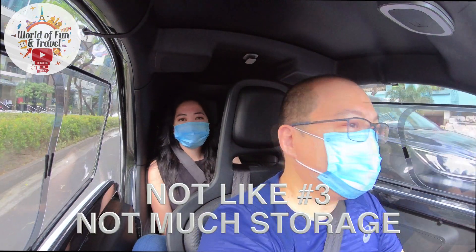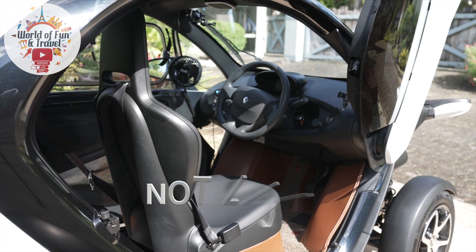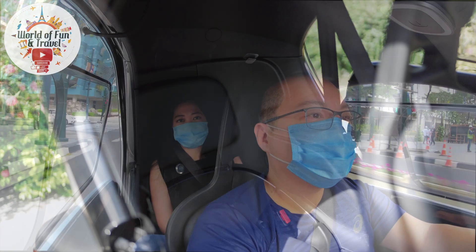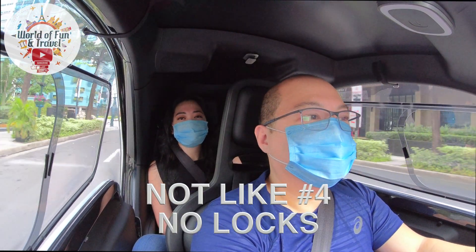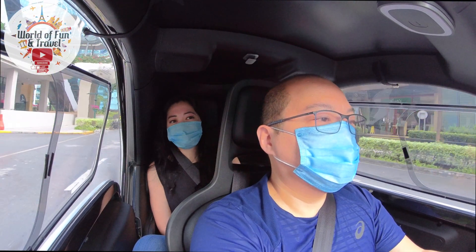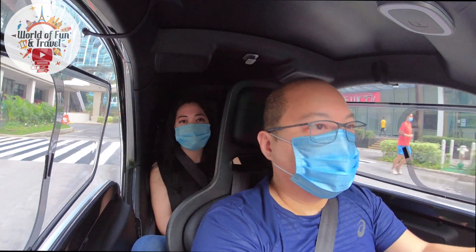The third reason is that the Twizy doesn't have much storage space. There isn't much room for one person, and with two people in it, storage is basically non-existent. The fourth reason: don't leave valuables inside. You'll have to treat this like a motorcycle when it comes to security — don't leave anything you don't want stolen, because it doesn't have a lock, and for Twizys with no windows, anyone can just reach in and take whatever they want.